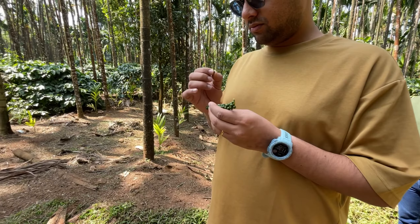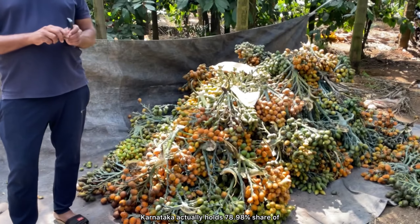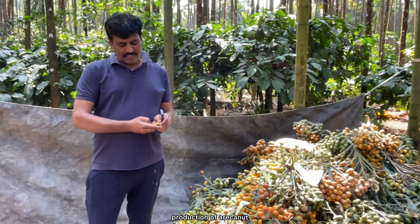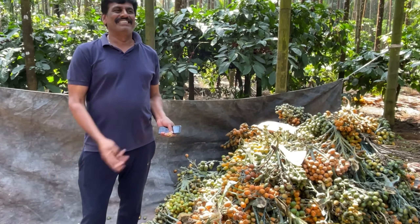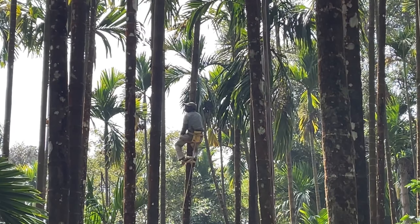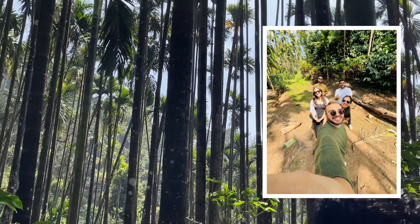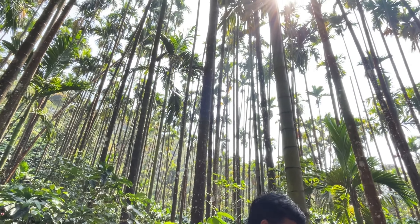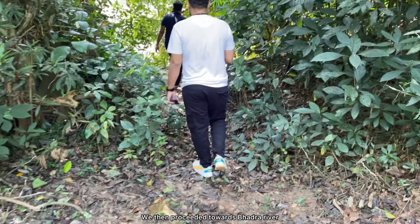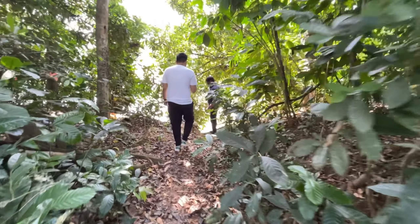Initially our host decided to take us in a jeep but then this morning we changed it and decided to walk. He was showing us around all the plantations in this estate. They had coffee, arkanut, pineapple, coconut and so many others as well. He then brought us forward to show us the black pepper. This is arkanut, aka betel nut, and if you don't know, Karnataka actually holds 78.98% share of production of arkanut.